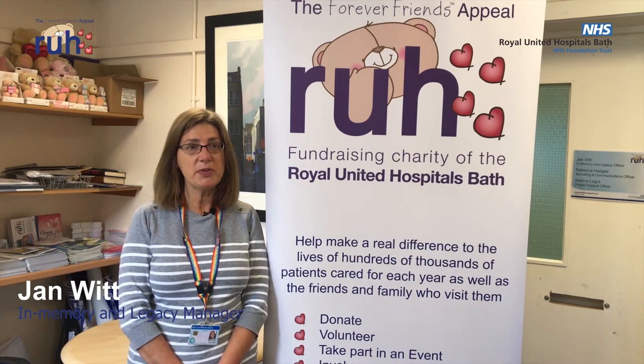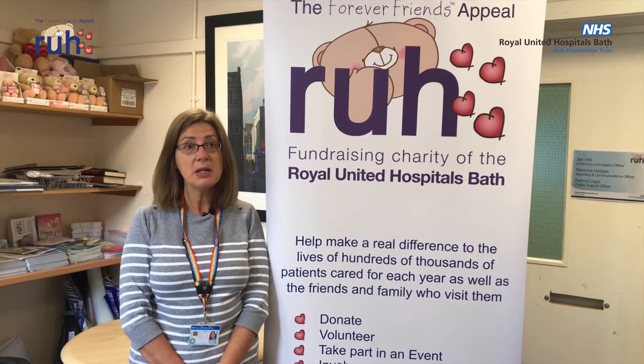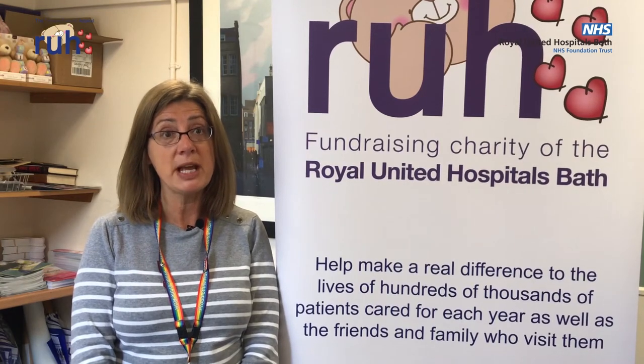Thanks to the generous support of the local community towards the Forever Friends Appeal and Help for Heroes Appeal, we've been able to fund many projects across the wards and departments. This particular project, the Butterfly Memory Box, will support our end-of-life and palliative care team in supporting our patients and their families in all the wards and departments.